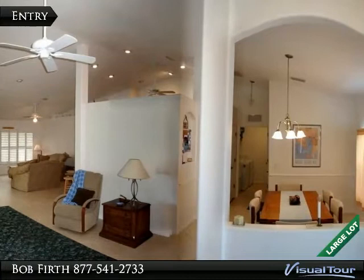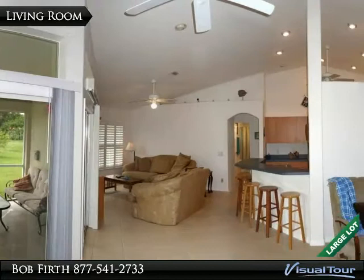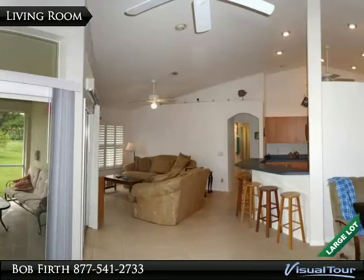As you step inside, you are greeted by high ceilings and tile floors throughout the main living area. The open-style dining room has a large arched window. The living room is bright and airy, with two sets of sliders that open up to the lanai.